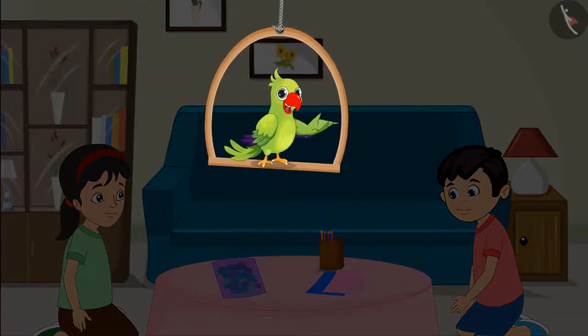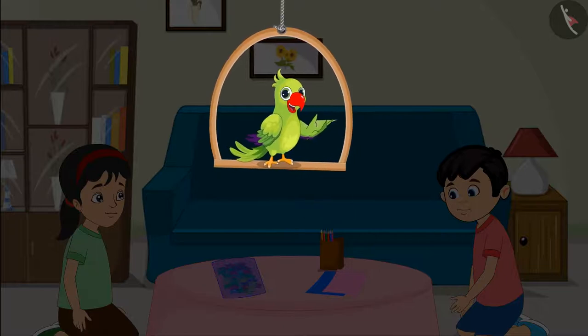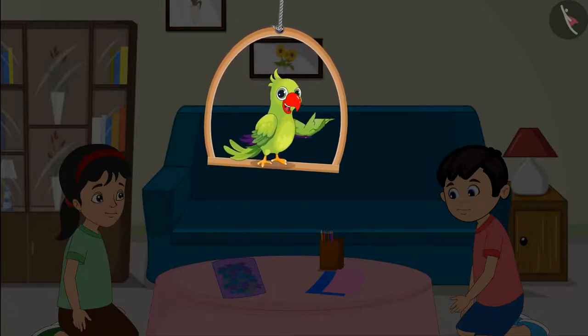Today Pinky and Chotu are very happy. They have to go out for a birthday celebration of their friend Sonu today evening. They have got different colored stars from the market. With the help of these stars, they will decorate a birthday card for Sonu.